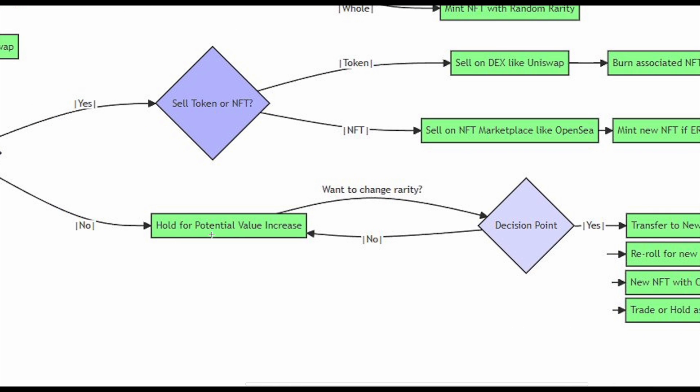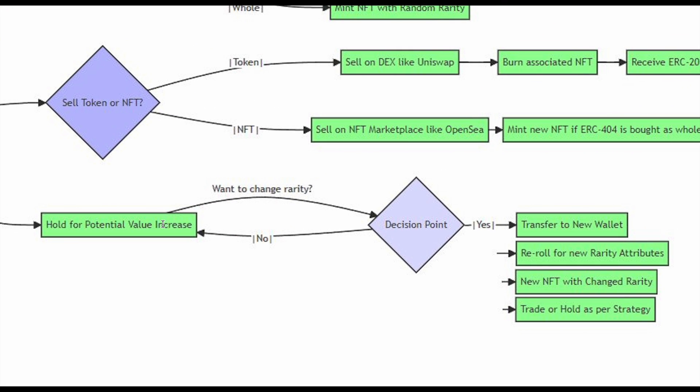What happens if you want to hold for potential value increases? If you just transfer the NFT from wallet to wallet, nothing happens to your NFT. But if you transfer the tokens to a new wallet, what happens is that you generate a new NFT with a new rarity — a re-roll for new rarity. So new NFT with changed rarity, or of course you can trade and hold as per strategy.